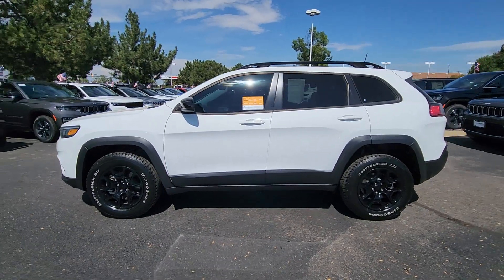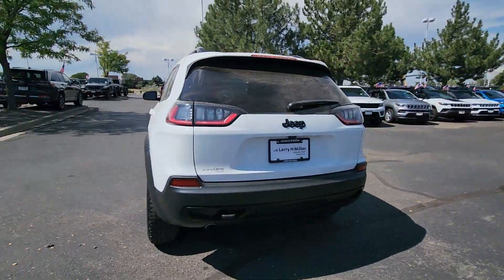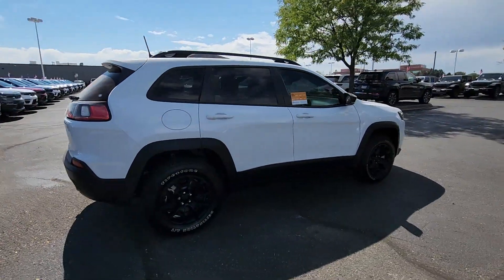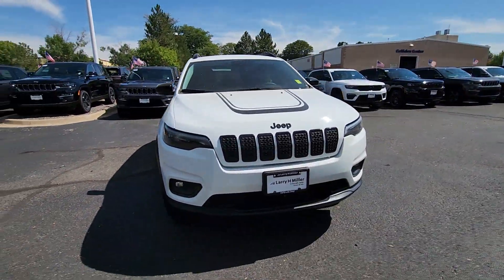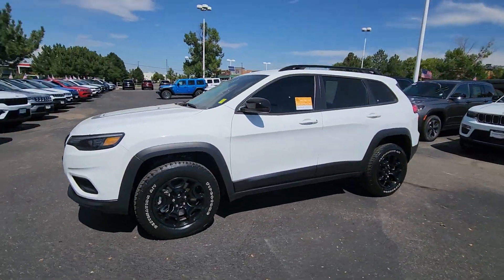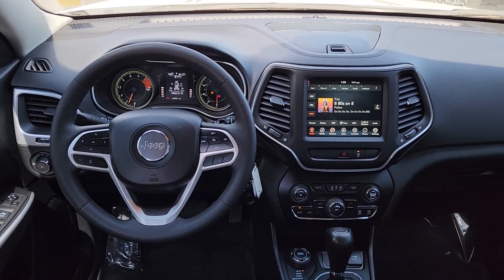You will be amazed by this 2022 Jeep Cherokee with less than 50,000 miles on the odometer. This vehicle stands out from the rest. The Cherokee has your back on all your adventures — its generous cargo capacity, safety technology, off-road capability, and passenger-friendly interior infuse each journey with confidence.